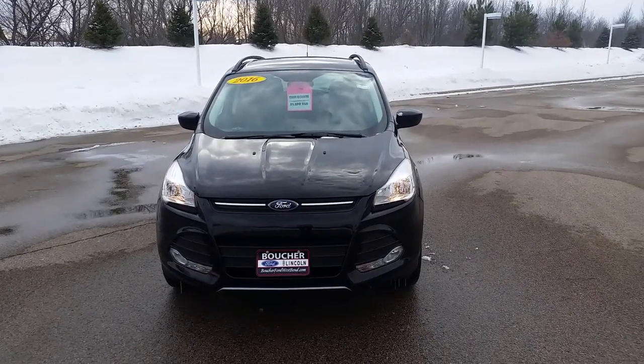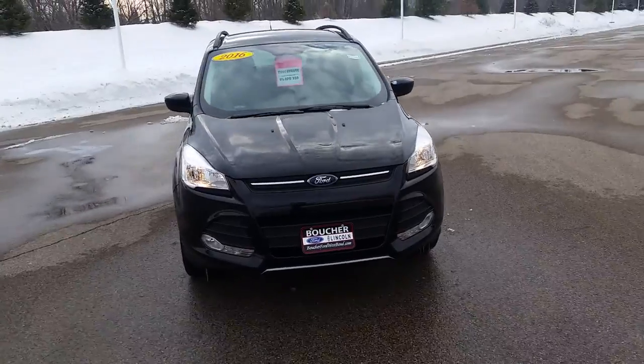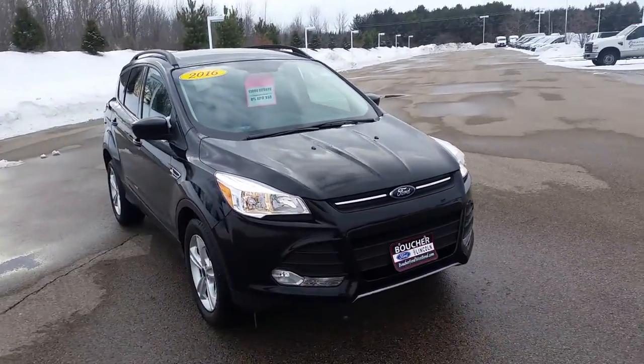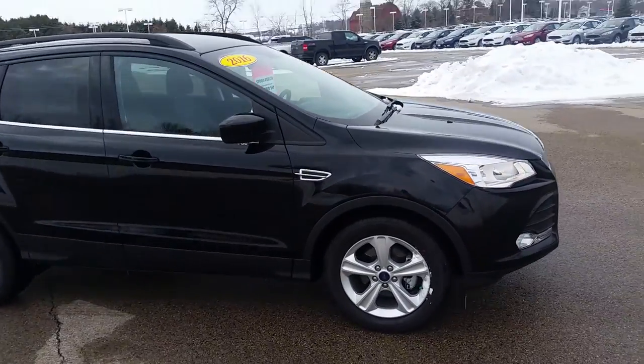Hey Jerry, it's Amanda from Gordie Boucher Ford Lincoln in West Bend. Here is a 2016 Ford Escape that I picked up for you. As you can see, it's black, so it's not white or silver like we talked about yesterday.